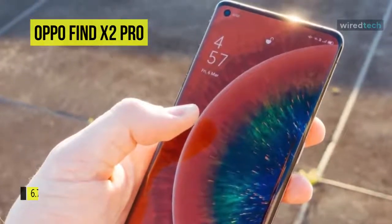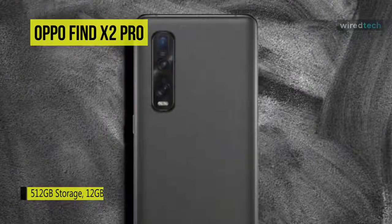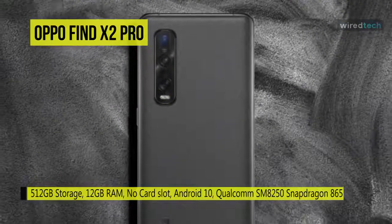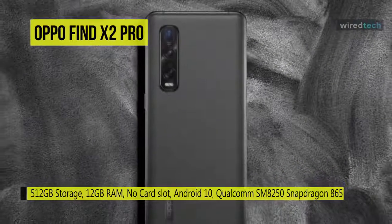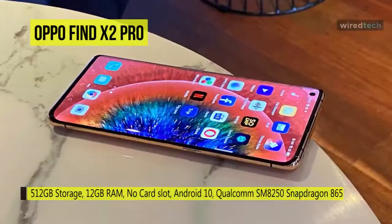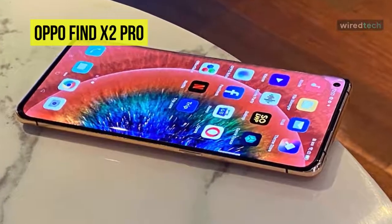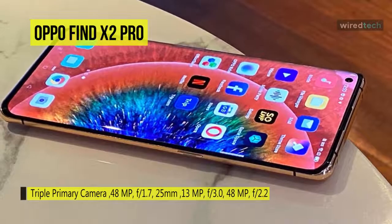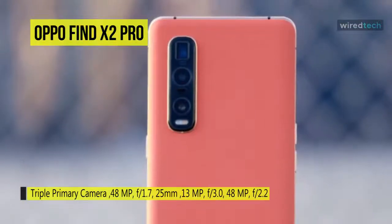This smartphone runs Android 10 and is powered by a 4200mAh non-removable battery and supports super VOOC fast charging. As far as the cameras are concerned, on the rear it packs a 48MP primary camera, a second 48MP camera, and a third 13MP camera. It supports a 32MP camera on the front for selfies and packs 512GB of in-built storage.